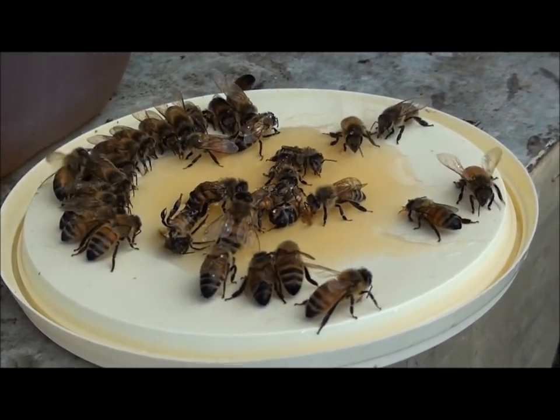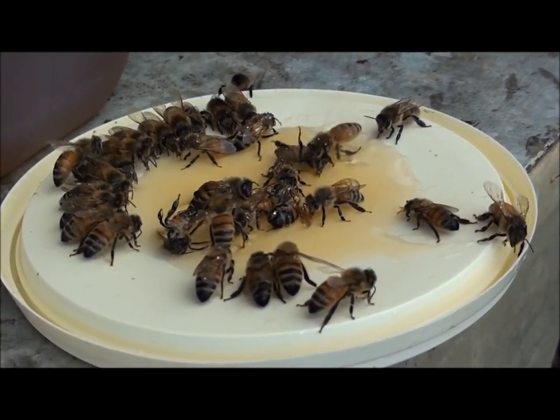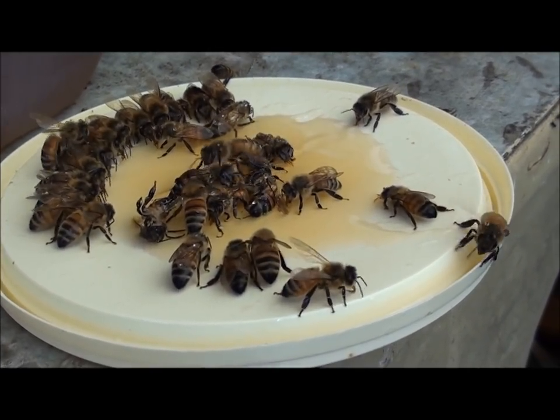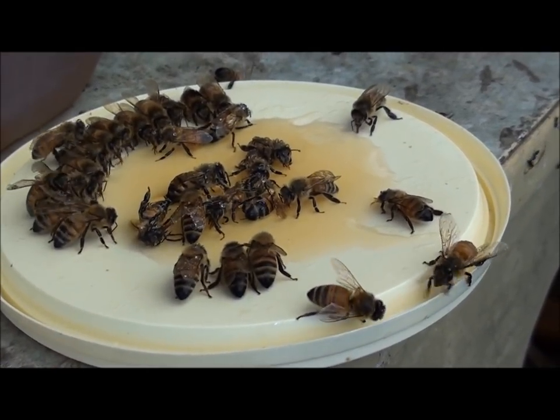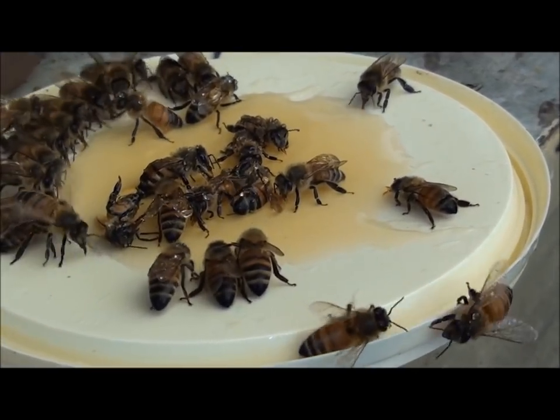I see one bee here stuck in the honey. He can't walk, but at the same time he's trying to free his legs up while still eating honey.